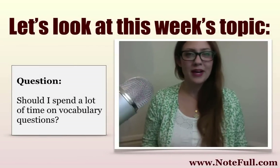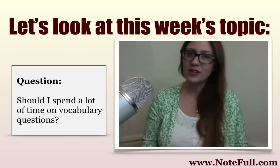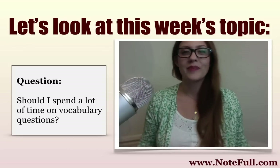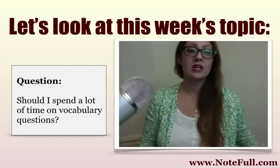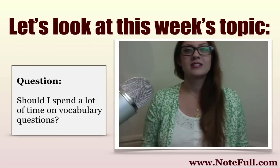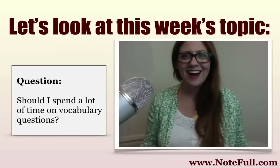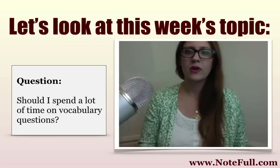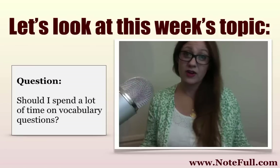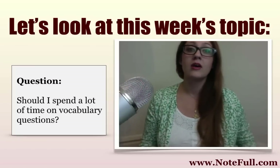The topic I wanted to focus on specifically was vocabulary. This is something that is often discussed in our tutoring sessions. The question that came in this week essentially was: should I spend a lot of time on vocabulary questions? Some passages you're going to find four, sometimes even five vocabulary questions. If we're just rushing through them based on whether we know the word or not, we could lose five points easily.